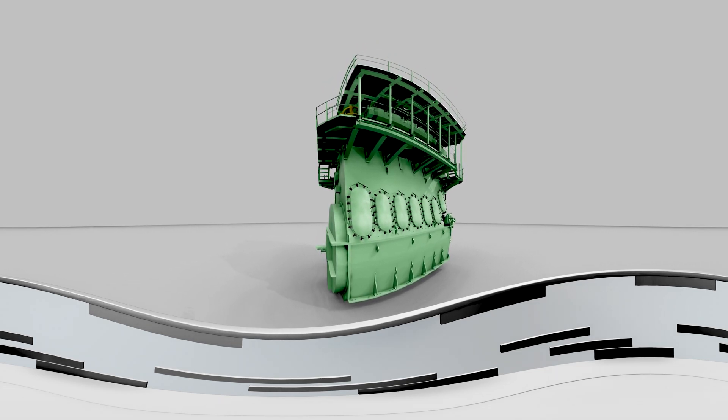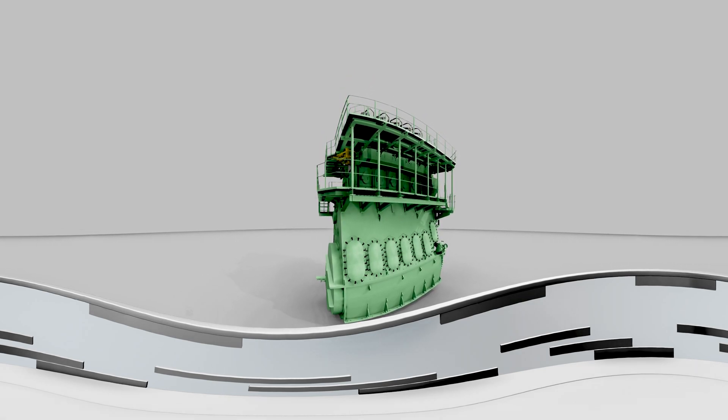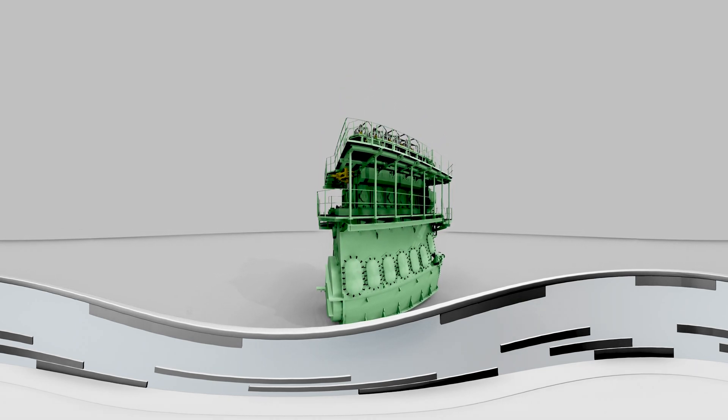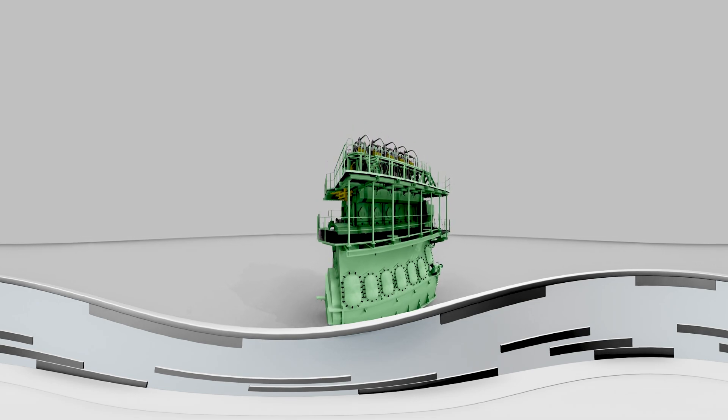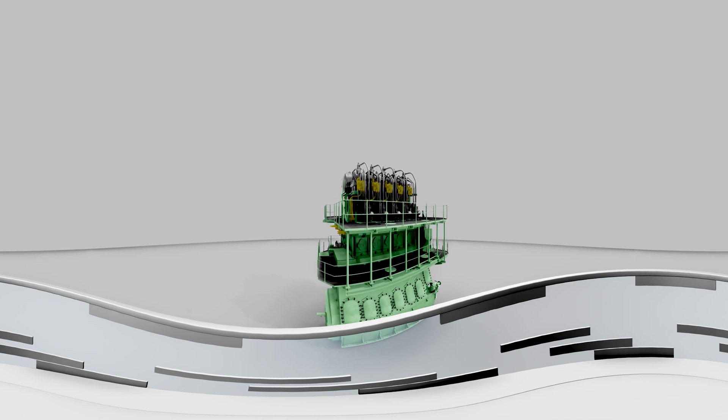Obtain considerable reductions of fuel consumption in gas mode by means of dual fuel gas optimization with dedicated performance tuning. This tuning will be standard for the 70, 80, 90, and 95 bore versions.